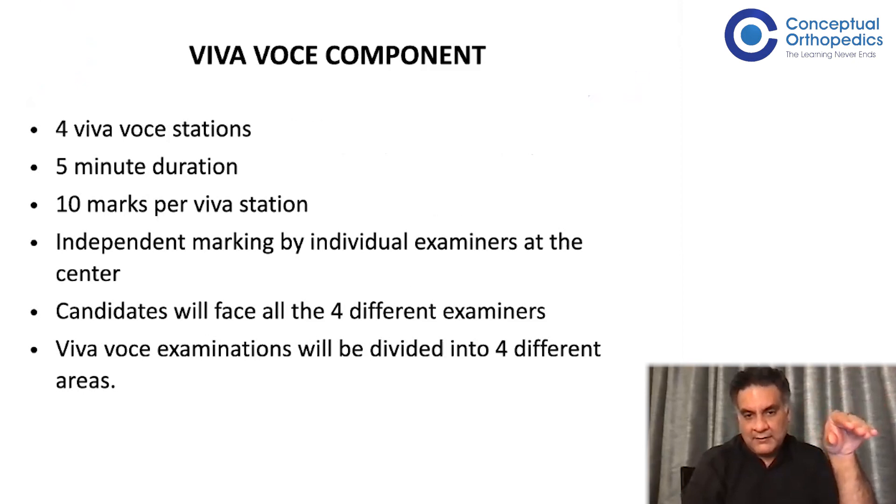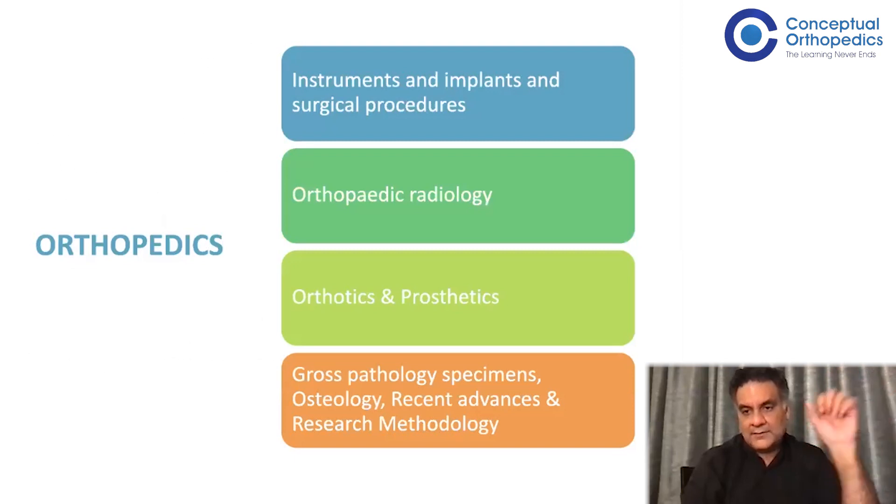Each candidate will go to each examiner. The viva is divided into four areas: instruments, implants, surgical procedures — all beautifully covered in the app by Dr. Sheles — and radiology, which is also well covered. We had the last two days covering MRI of the spine, MRI shoulder, different X-ray images, and orthotics and prosthetics — there's a phenomenal lecture by Professor Gopa Kumar and others.